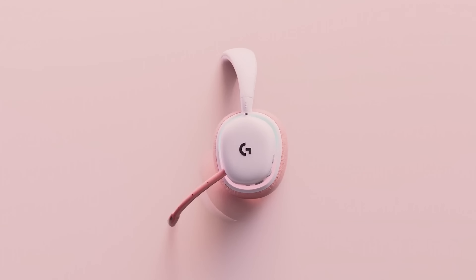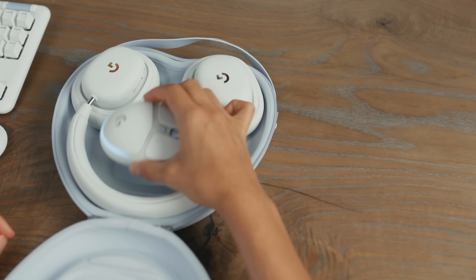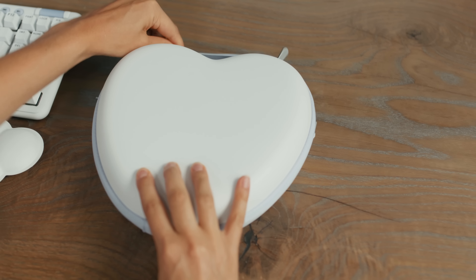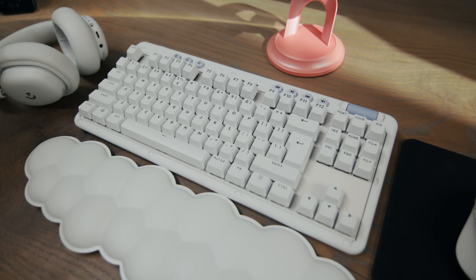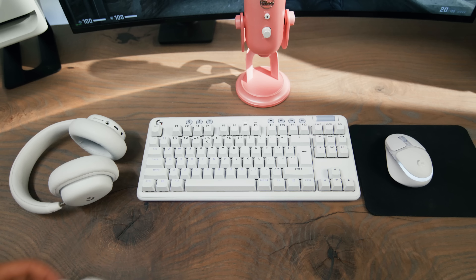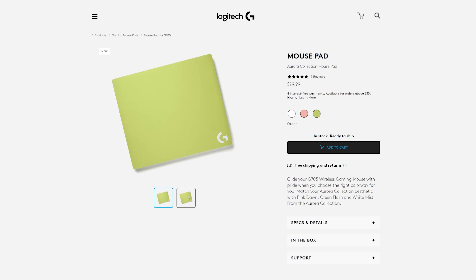The Aurora collection allows you to customize every single piece of equipment according to your needs. There are three colors available. There's a carrying case to hold the G735 and G705, cable management charm, and USB-C charging cable. The G735 earpad plus boom set is offered in mist white, pink dawn, and green flash. For the keyboard, the G715 and G713 have adjustable key caps and top plate offered in white, pink, and green. There's also a cloud-shaped palm rest in white, and mousepads in pink, white, and green.